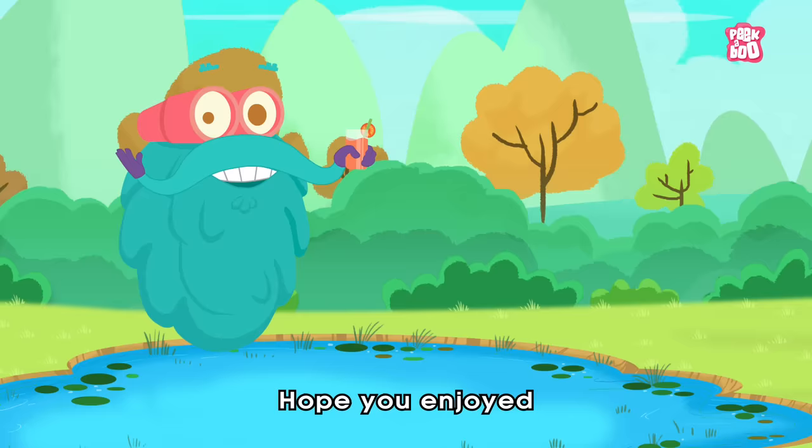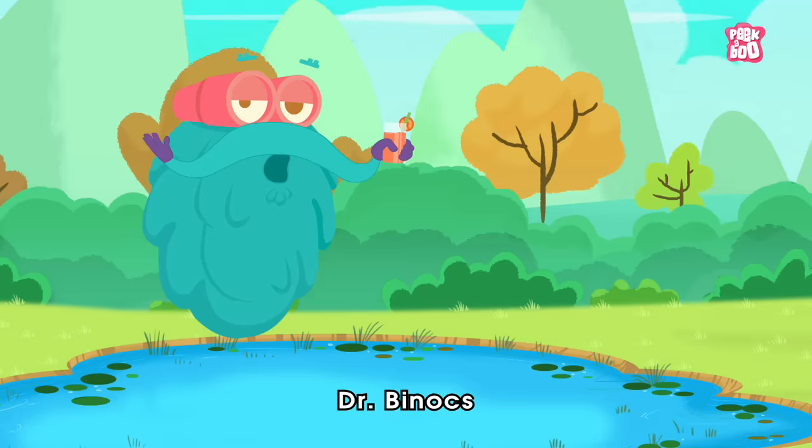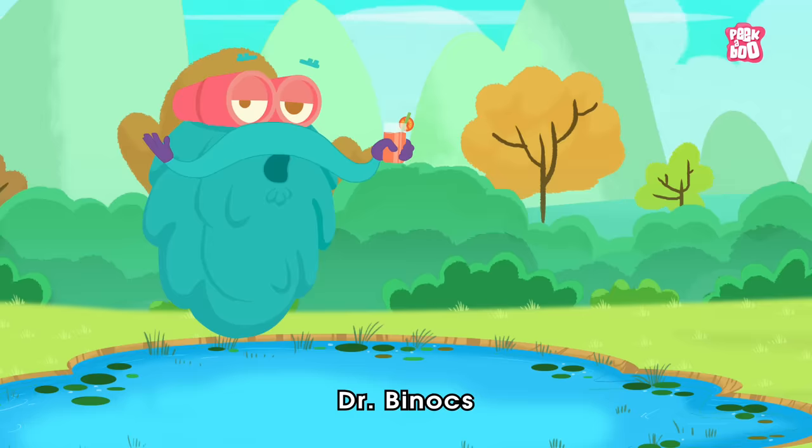And before you go, here are the winners! Hope you enjoyed today's episode. And until next time, it's me, Dr. Binox, zooming out!